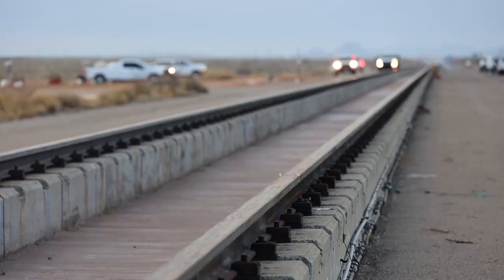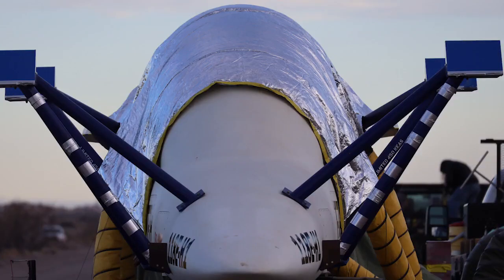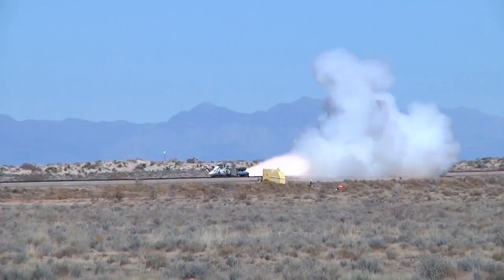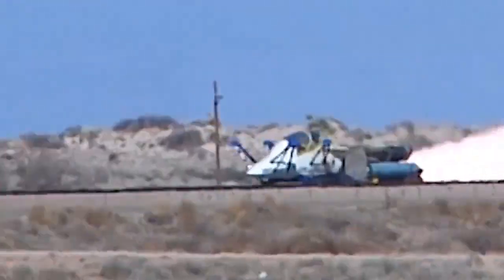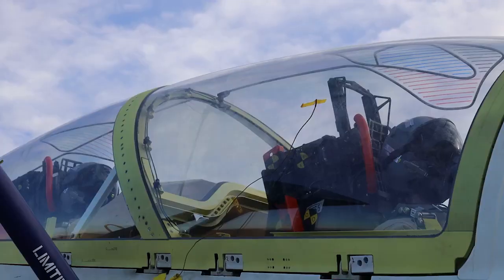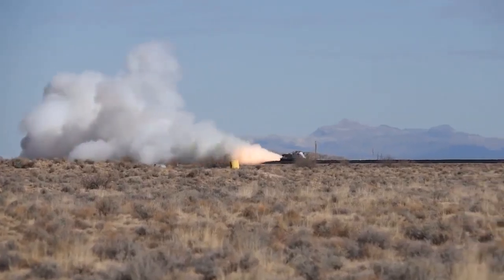Launched on Holloman Air Force Base's 10-mile long high-speed test rail, the rocket-propelled cockpit of the new T-7A Red Hawk Advanced Trainer is off. Nine months of planning go from zero to Mach 0.26 in seconds. The two test mannequins are wired with sensors to record their survivability in the event of an emergency ejection.